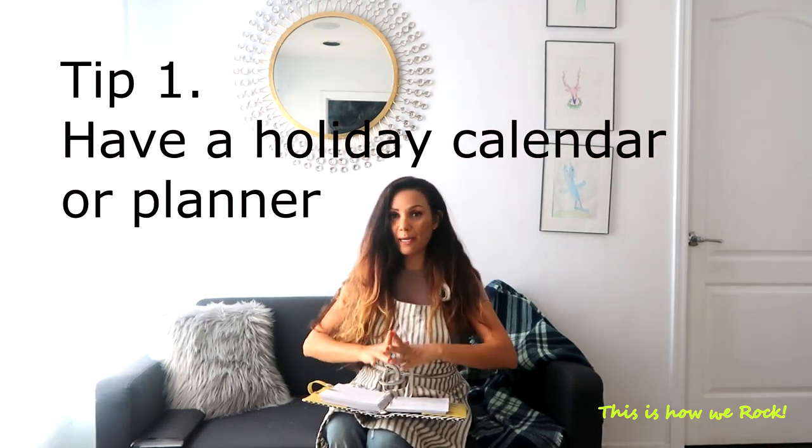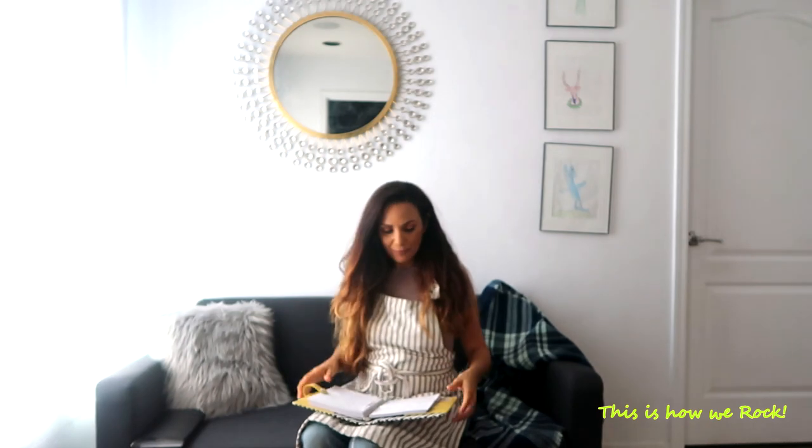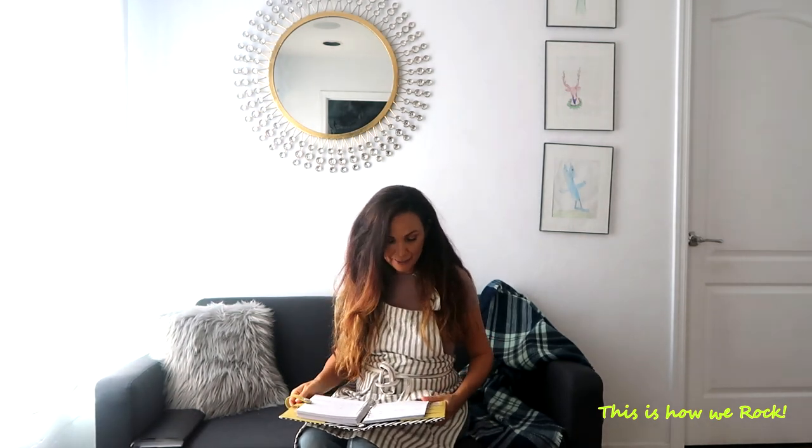Tip number one: give yourself a big calendar — either a planner or a big one in the kitchen where you can write your to-do lists. On one side, I put all my goals and little tiny achievements, which makes it exciting. On the other side, I keep a list of everything I need to get — things to replace in the house, holiday needs, and project ideas with the kids.